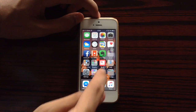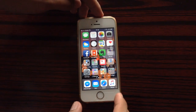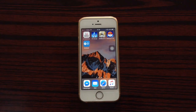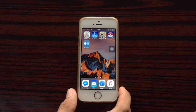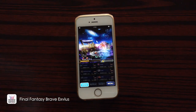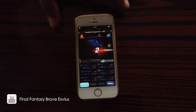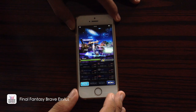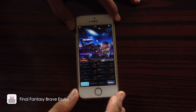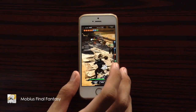Let's try to open folders — and there we go. The next test we're going to do is open three random games. Here is a sample of Final Fantasy Brave Exvius, and here's a sample of Mobius Final Fantasy.